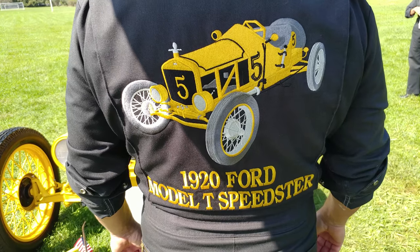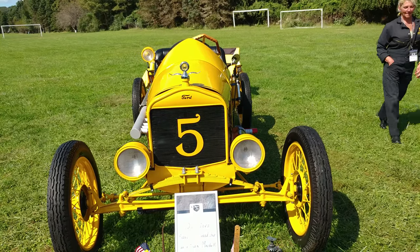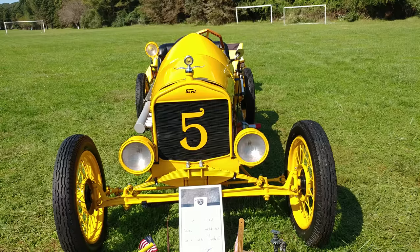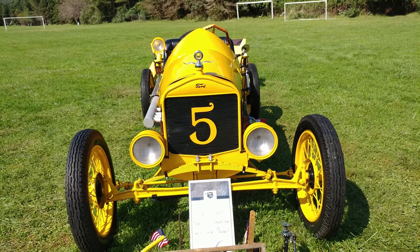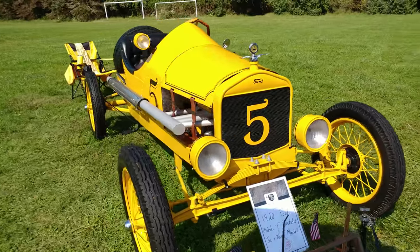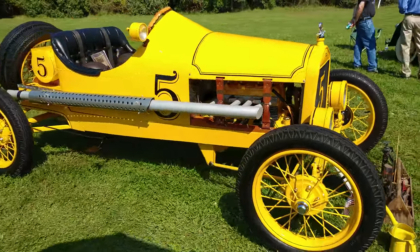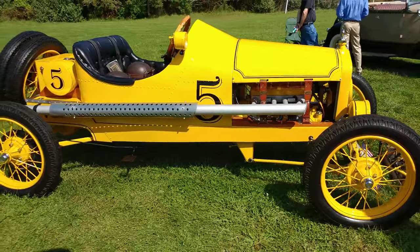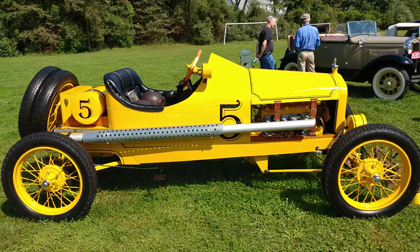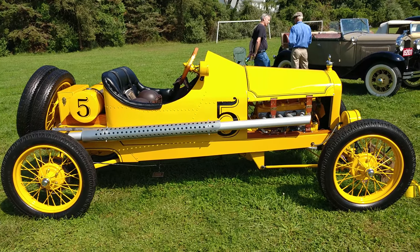Unbelievable — I got Joe here. Wait for it: 1920 Sun Glow Yellow Model T Speedster. So what's so special about this one? Everything! This one raced in California, in Santa Clara, and she's basically a true on-cord Model T Speedster. She's got a Holly carburetor to help pump that fuel through the exhaust system.